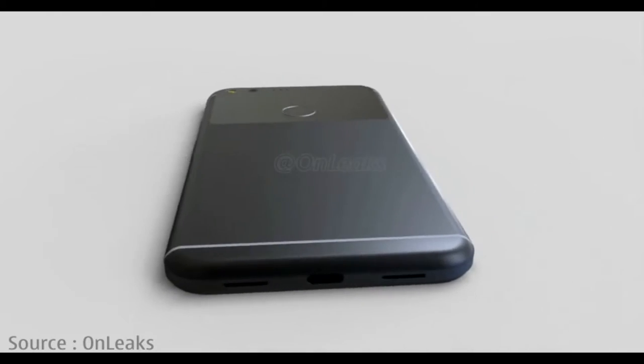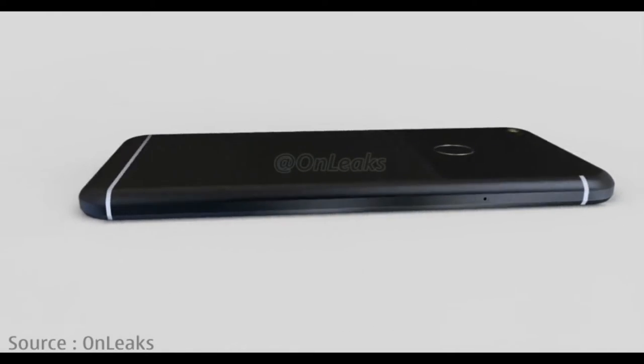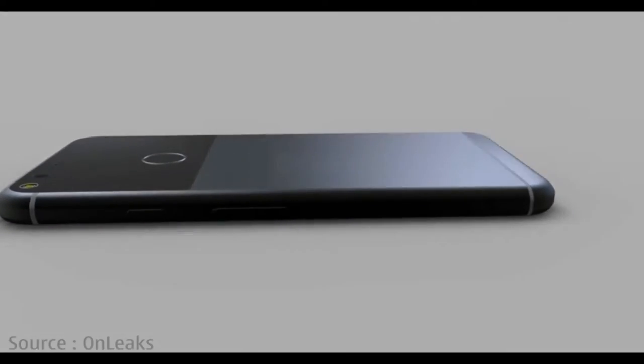We've been tailing the Google Pixel and Pixel XL for a while now, and after a deluge of leaks through September, the wait is almost over.